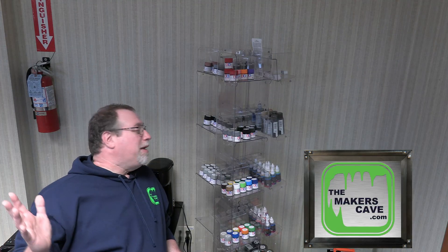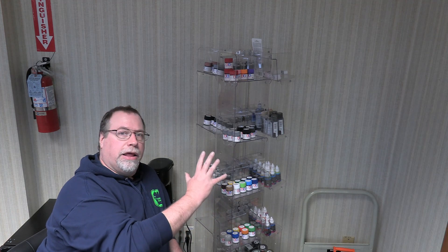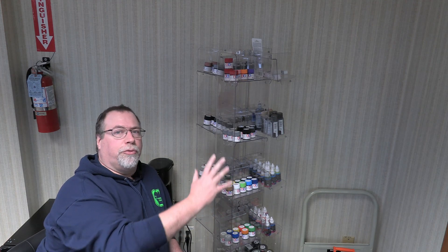Hi, Steve here in the Maker's Cave. As you may have been following, we've moved into a new cave and we're trying to get everything situated. One of the things I want to do is get a paint booth, and in this area right here, we're going to try and get a used piece of furniture to repurpose as a spray booth for airbrushing.